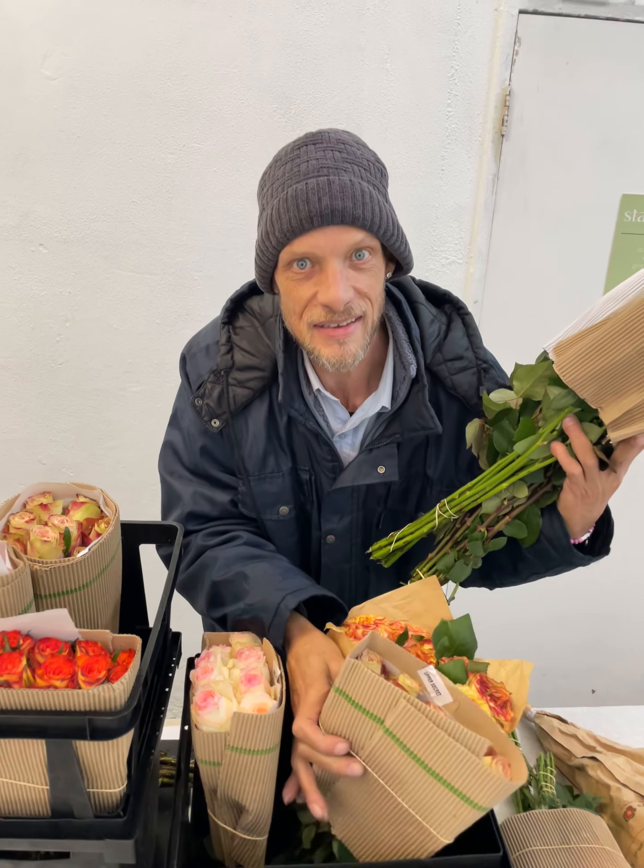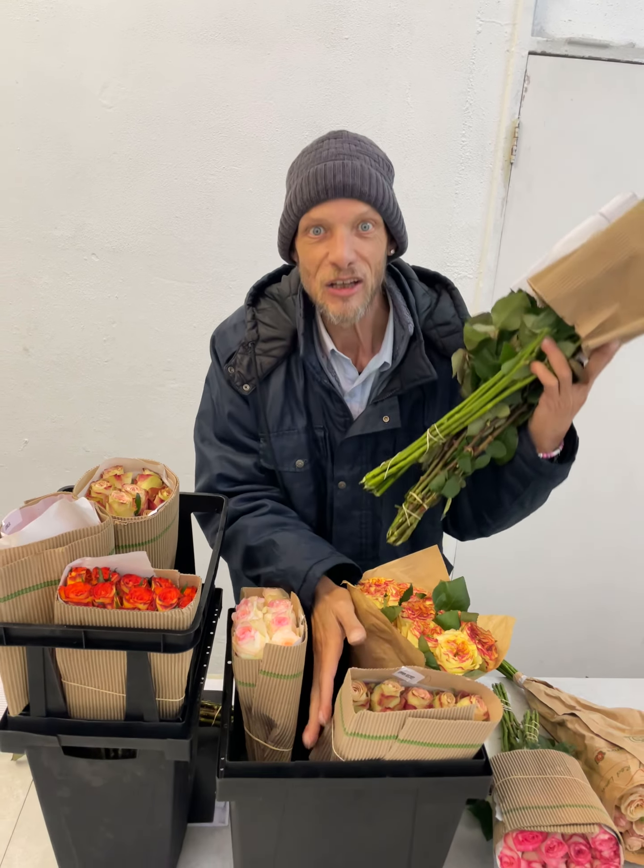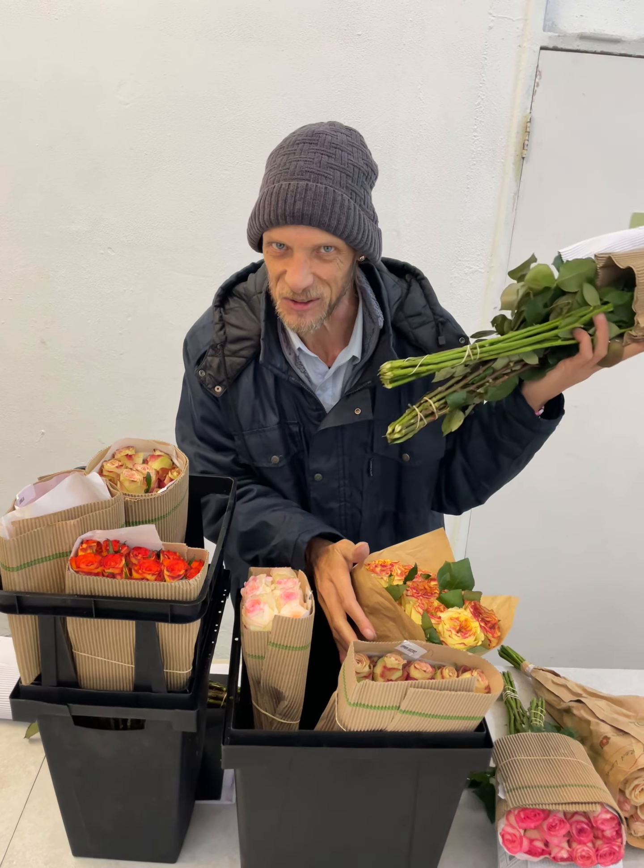Even with all this craziness going on outside, you can still get a bunch of roses at Yes Exclusive Flowers.